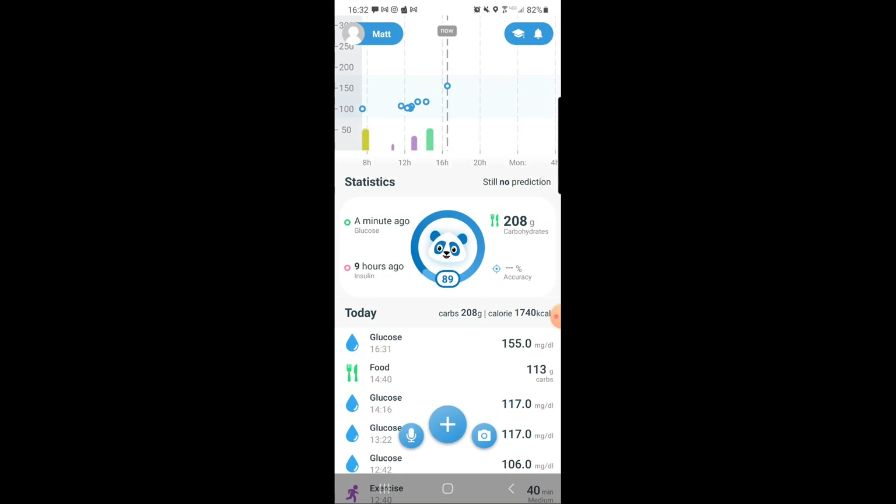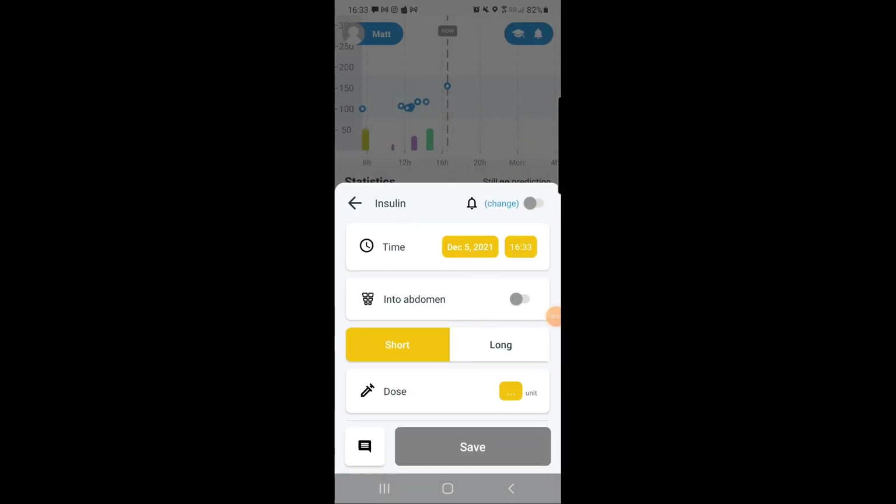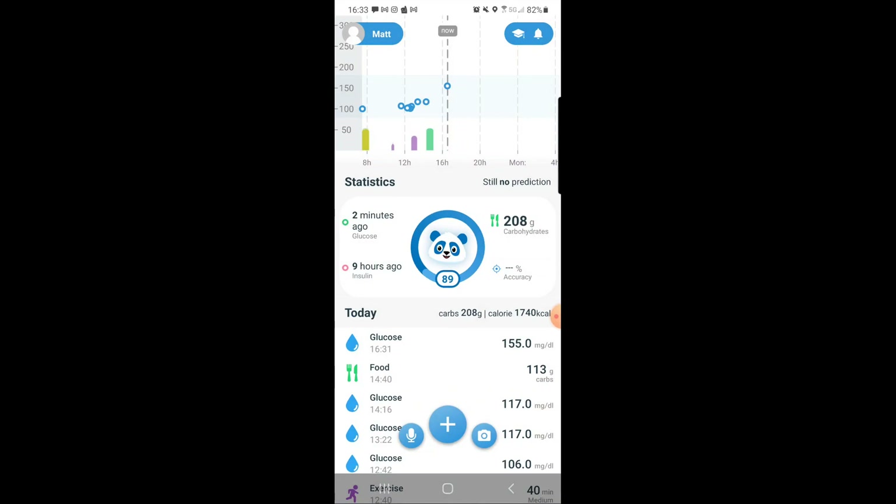There's a ton more stuff in the app like educational content — check it out using the link in the description. One more thing: I'm also going to log my insulin — you can specify short or long-acting and injection site. I'm not going to show the dose because I don't want anyone comparing their insulin-to-carb ratio with mine. We're all different and require different amounts of insulin. Logging insulin helps the app predict your blood sugar, but you need to give it enough data to do so.